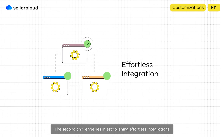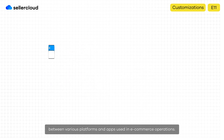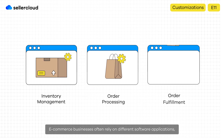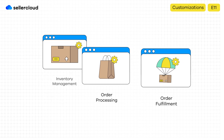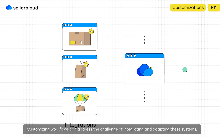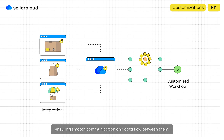The second challenge lies in establishing effortless integrations between various platforms and apps used in e-commerce operations. E-commerce businesses often rely on different software applications, platforms, and tools to manage aspects like inventory and order processing. Customizing workflows can address the challenge of integrating and adapting these systems, ensuring smooth communication and data flow between them.